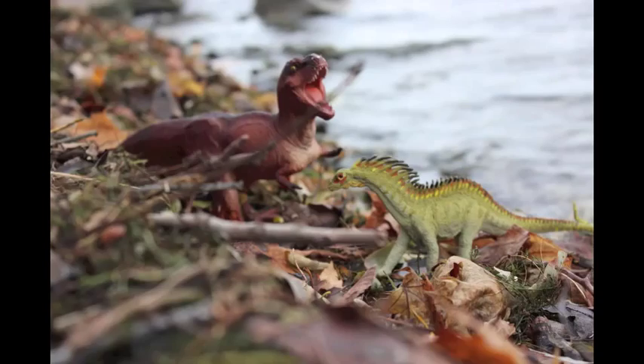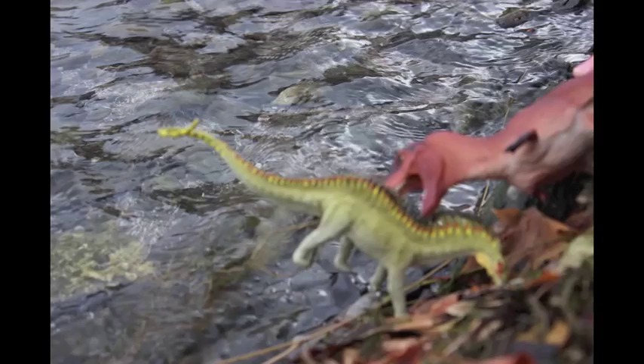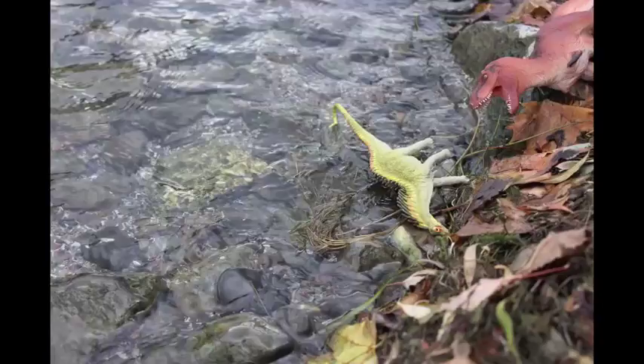A long, long time ago, two dinosaurs were boxing on the edge of a river. Suddenly, one of them was hit so hard that he fell over and died.